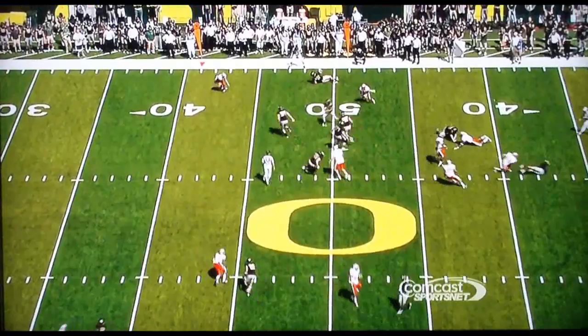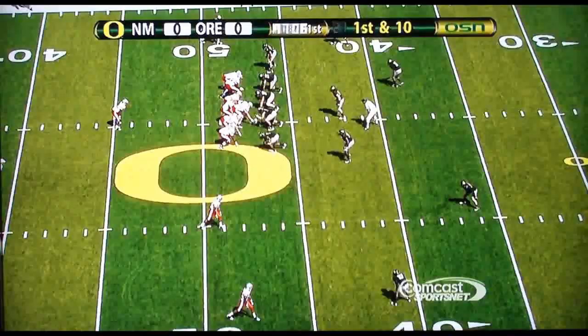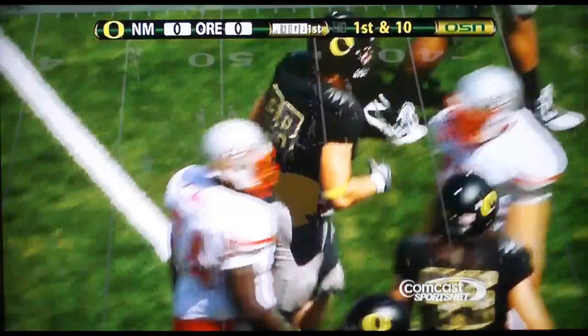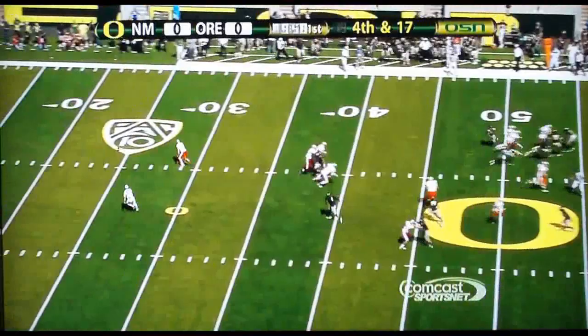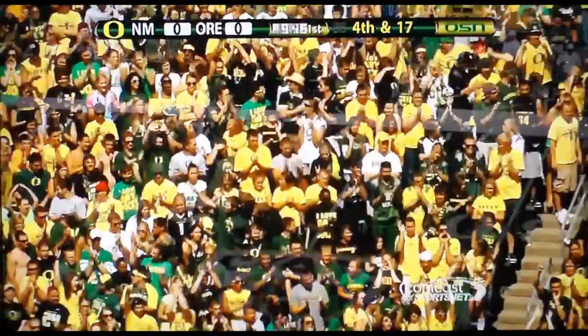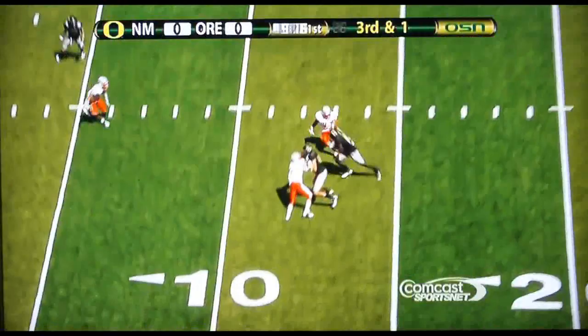Thomas has not carried the ball yet. Here comes the blitz — little screen play is set up. Maehl, everybody's out there. Maehl to the 30, Ducks inside at the 25. The offense gets in there — Brandon Pignon. Barner is deep, the ball gets away, it's on the ground. Aho goes down and covers it — Oregon will have the ball just about where they did when they turned it over.